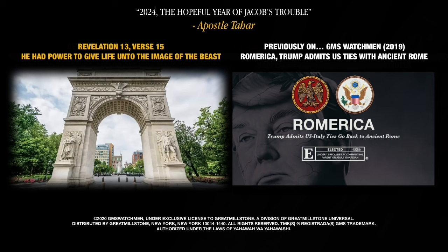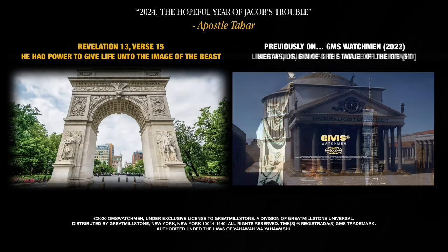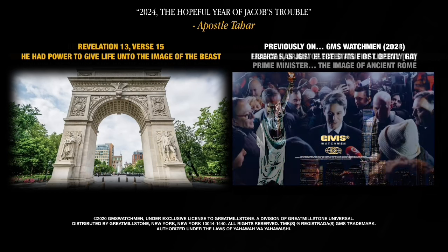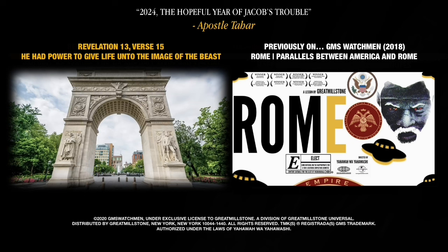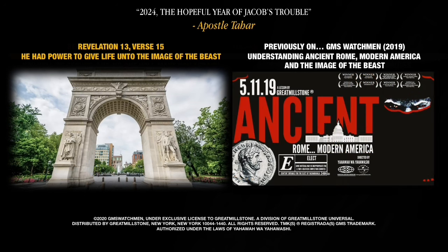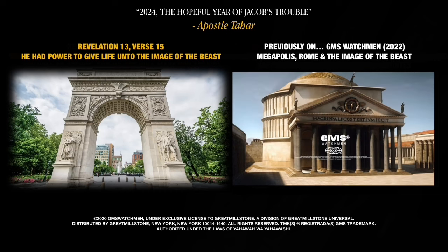It was in monuments, however, that the City Beautiful movement found its purest expressions. The most famous example in New York is the Washington Square Arch, another McKim, Mead, and White design. Modeled on the Arch of Titus, its decoration combines classical and American motifs to celebrate the centenary of George Washington's inauguration. Only budget constraints prevented the installation of a full-blown classical quadriga on the attic.